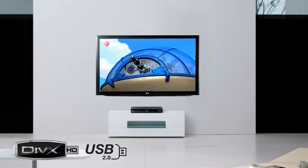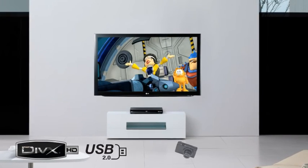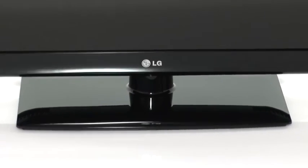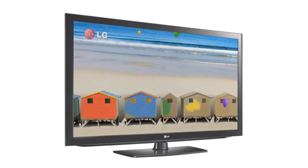Share your latest holiday snaps, music collection, or high-definition DivX movies through your digital camera, MP3 player, or flash memory using the USB port. Whatever the room, you'll find your perfect home entertainment partner with LG's LCD range. LG — Life's Good.